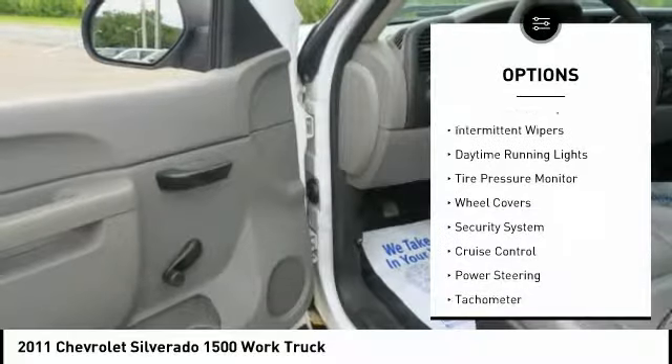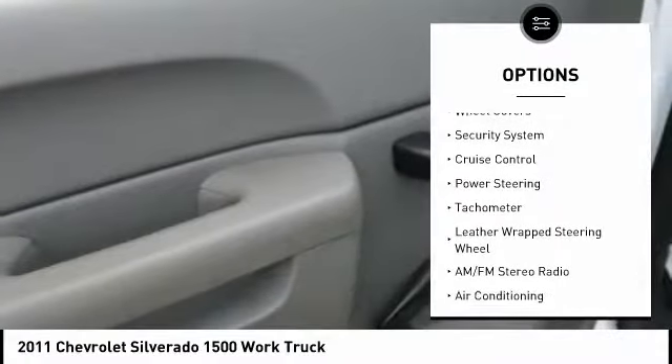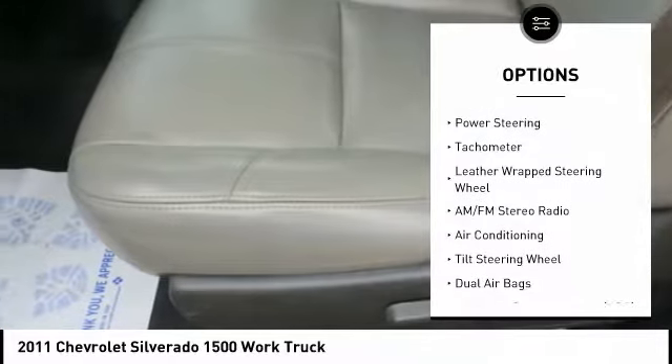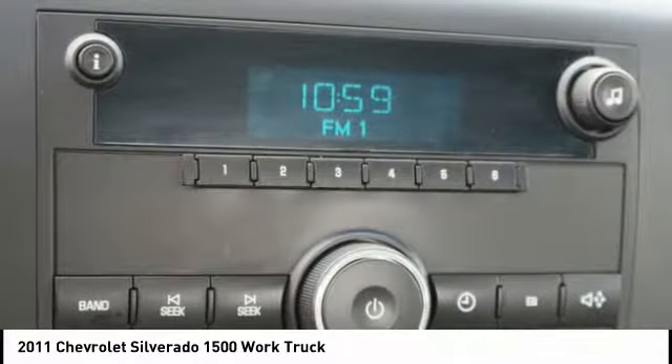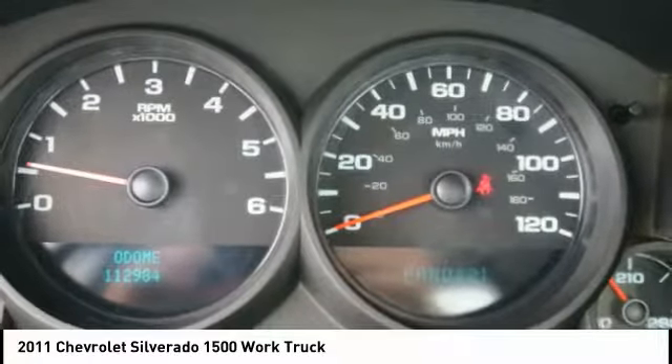Traction control system, intermittent wipers, daytime running lights, tire pressure monitor, wheel covers, security system, cruise control, power steering, tachometer, leather-wrapped steering wheel.